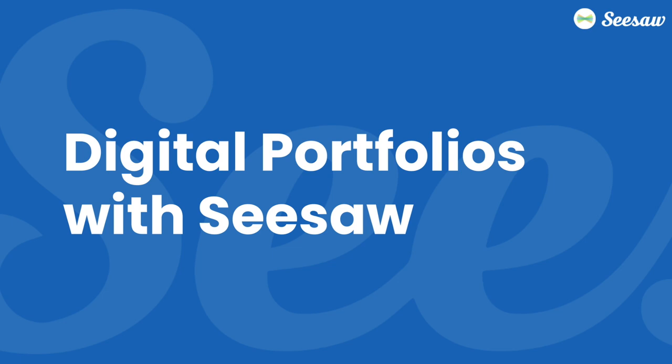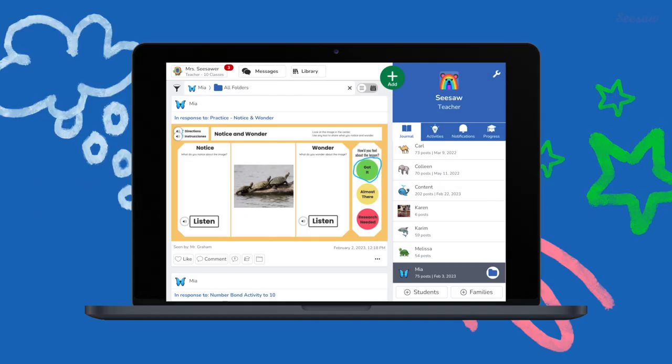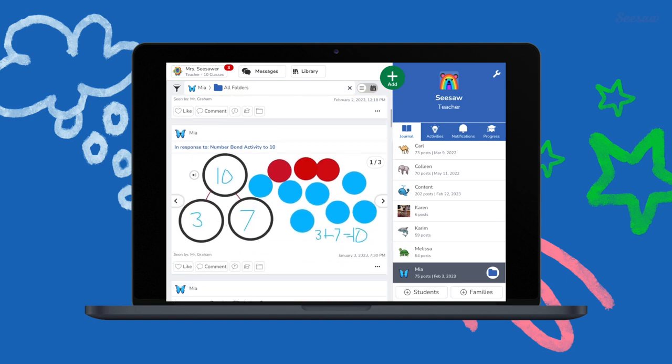Seesaw digital portfolios capture, extend, and share the entire learning journey like no other platform. Many classrooms use portfolios to document student learning toward objectives. They often look like this. Taking portfolios digital puts the power of multimodal tools in students' hands.